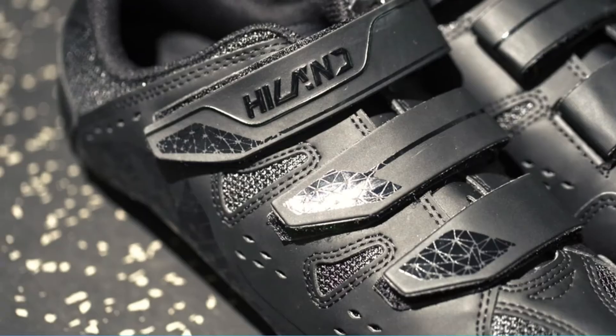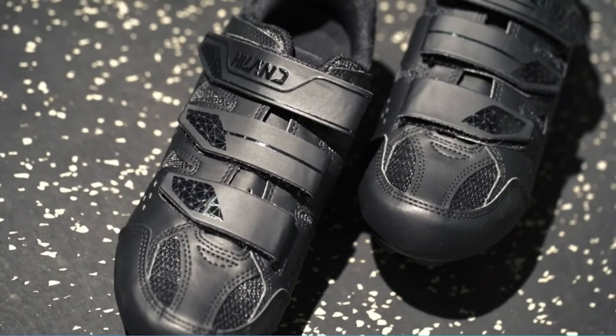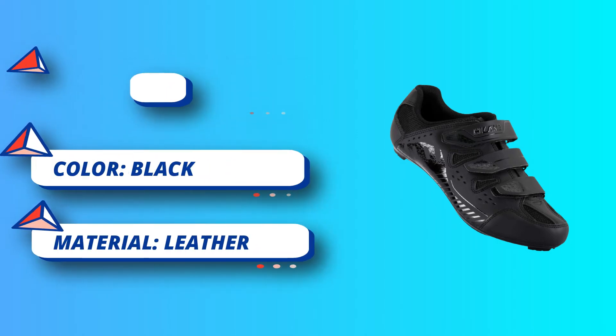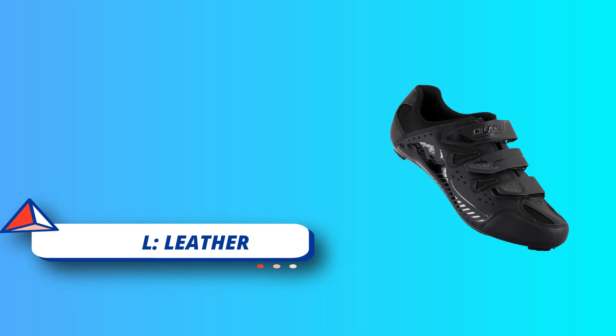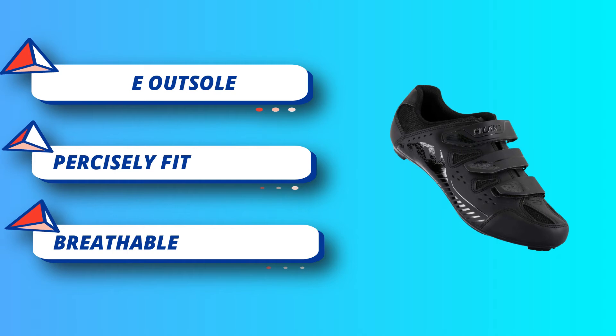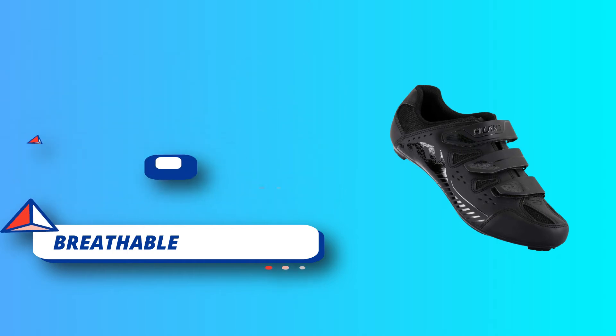Large air vents at the soles provide excellent heat dissipation and airflow for all-day riding comfort. The synthetic leather upper wraps your feet comfortably and provides plenty of support. The three-strap design is easy to adjust for a better fit, comfort, and security on all your rides.